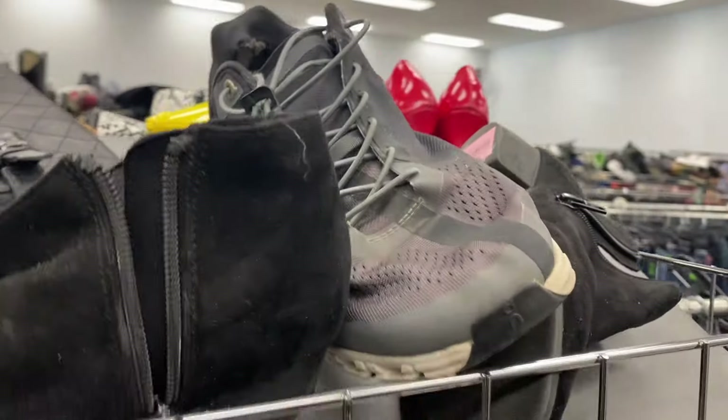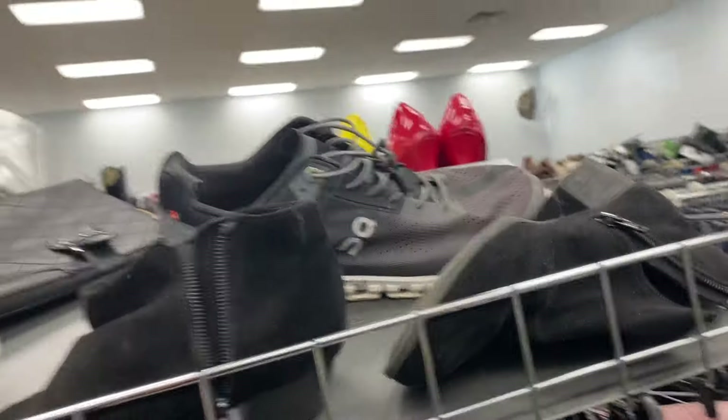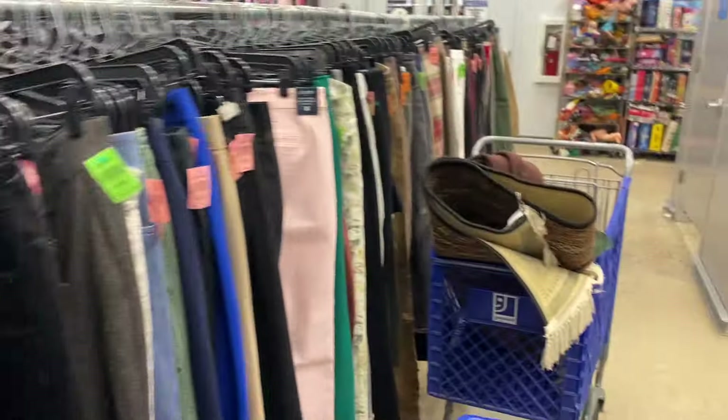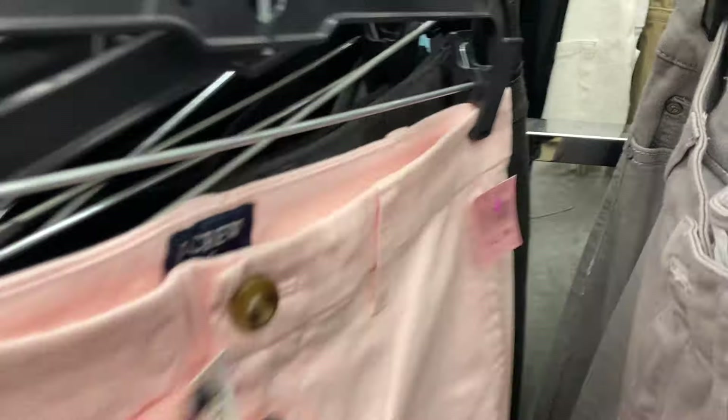I came across these On clouds — they are $20 and missing the insole, so I didn't even look them up. Here's a pair of new-tags J.Crew pants but they had them priced at $13, and I think they were just J.Crew Factory, so I decided to move on.